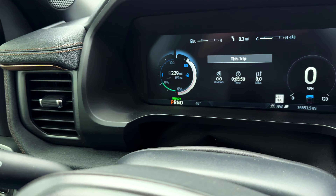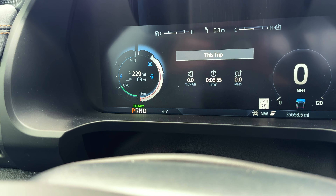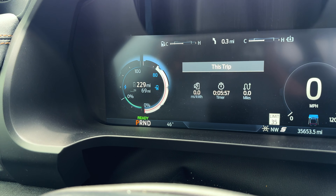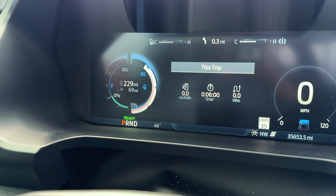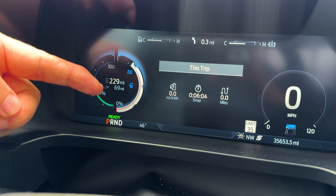About once a day, or at least once every other day, on the Facebook groups I'm a part of, I see this same question: what in the world are the two different numbers right there by the battery range? There are two different numbers, so I get a lot of questions like what does it mean to have 229 and 69?